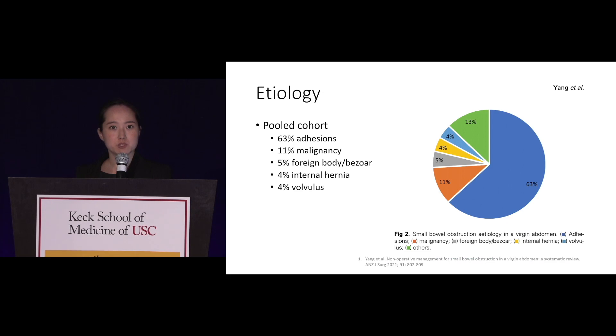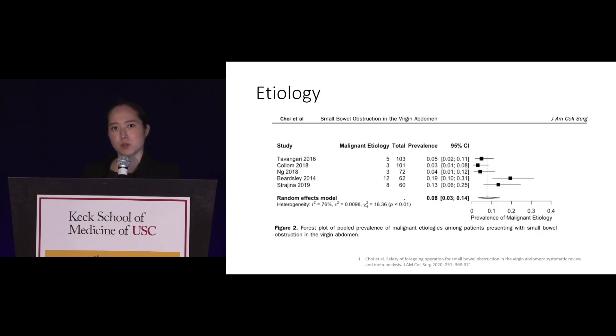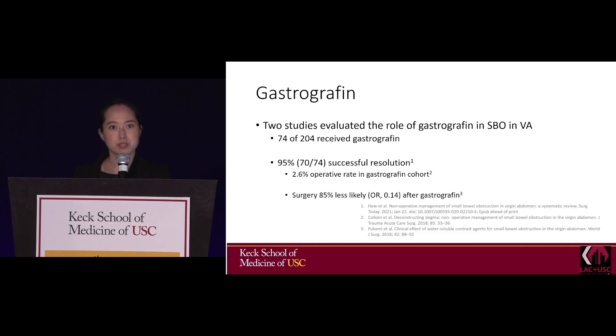What causes these obstructions? Actually, 63% were caused by adhesions, and only 11% were caused by malignancy — very different from the previously thought 50%. The prevalence of malignancy ranges from 0.03 to 0.19, a huge range, so these results must be interpreted with caution.